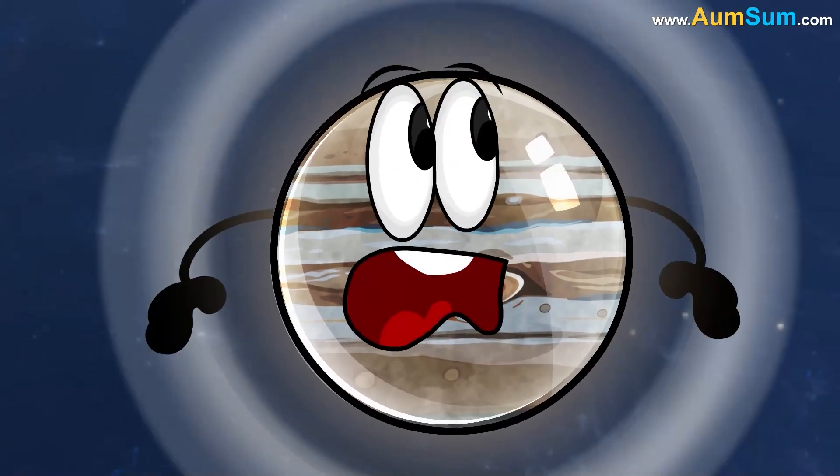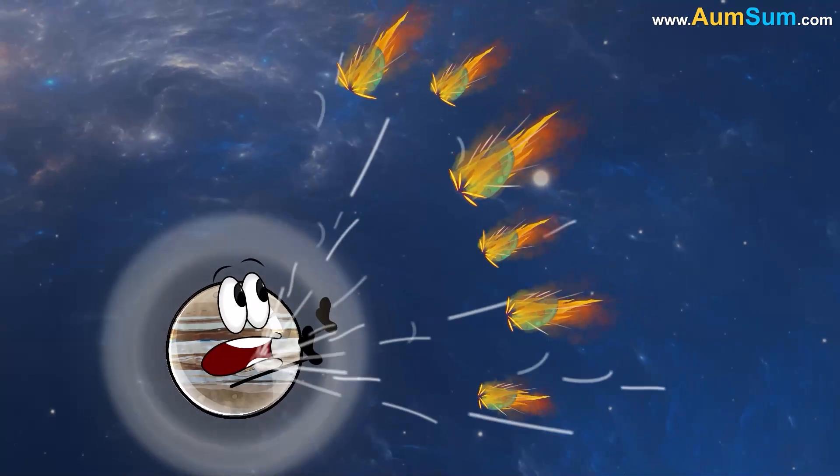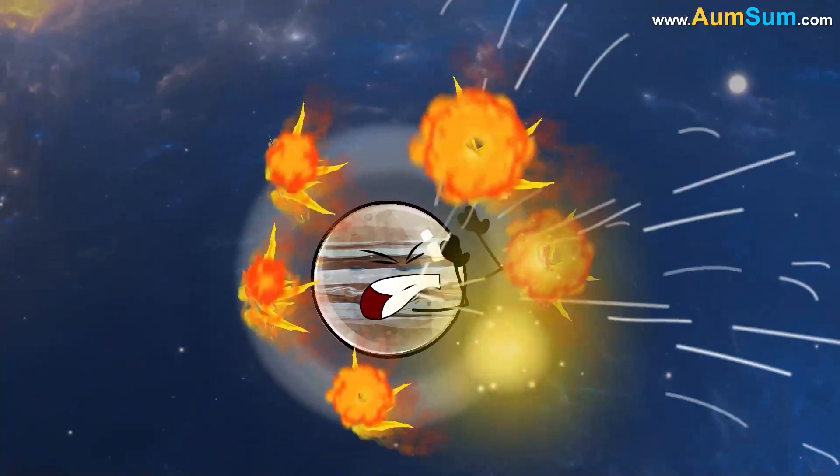This happens quite often on Jupiter as its strong gravitational pull attracts a lot of debris from space. Hence, Jupiter appears to be flashing.